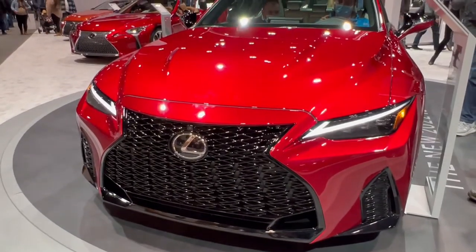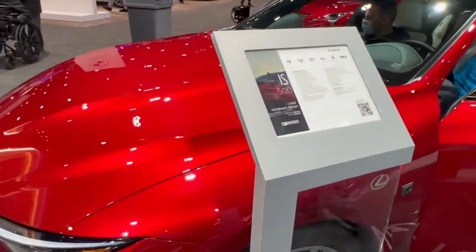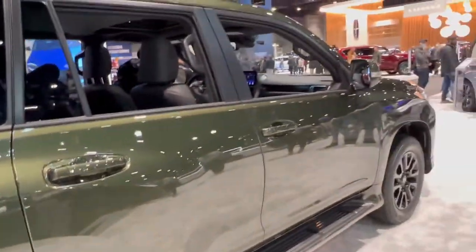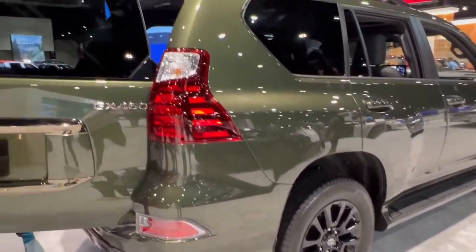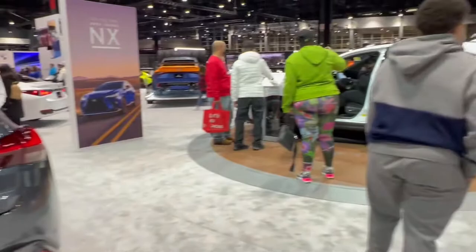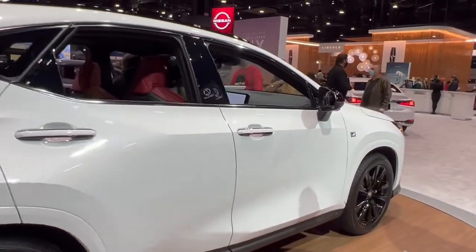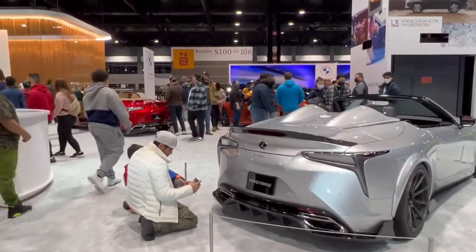Here's the new 2022 Lexus IS500 — such an important car because it is probably going to be the last naturally aspirated V8 ever. Very cool performance car: 472 horsepower, 5-liter V8. Love this vehicle. Very cool new GX — looks very rugged with the same color scheme you'd expect in something like a Tundra. New infotainment system looks quite nice. I really like this color — forest green with blacked-out wheels. You've got the UX, and of course the very important NX350. Love the light bar in the back. We've got the gigantic 14.5-inch infotainment system right there.